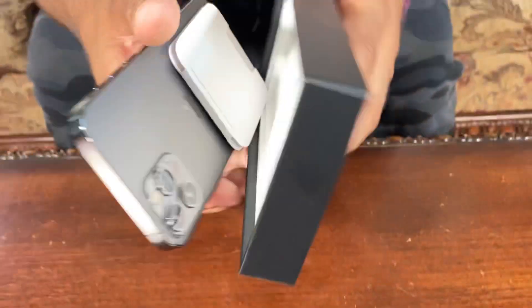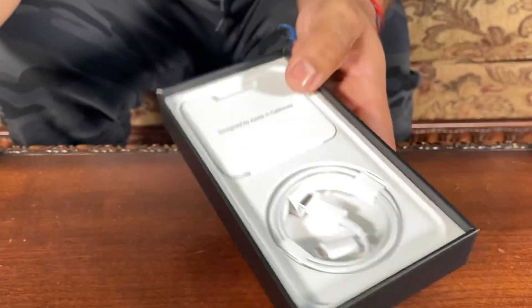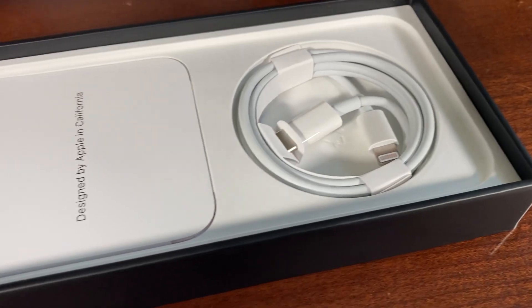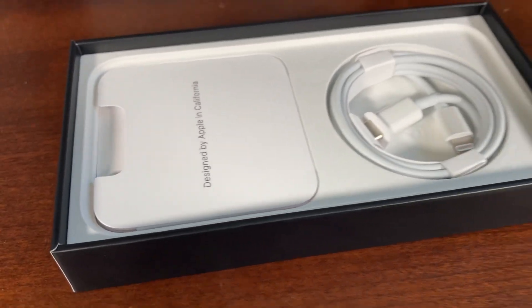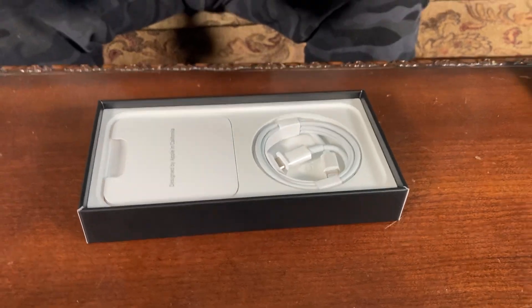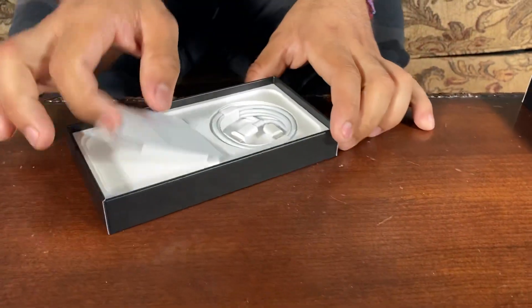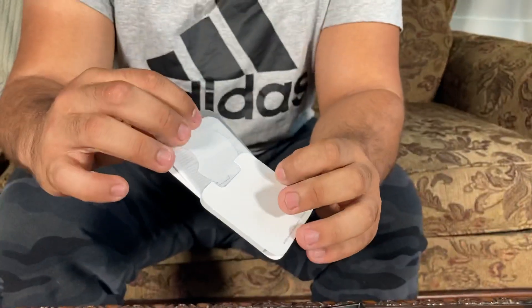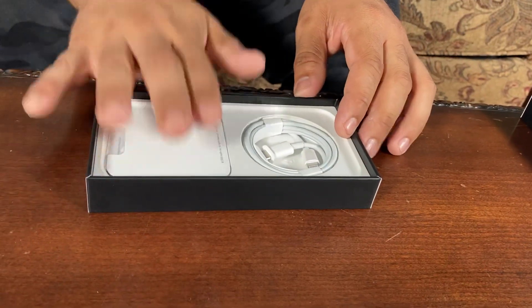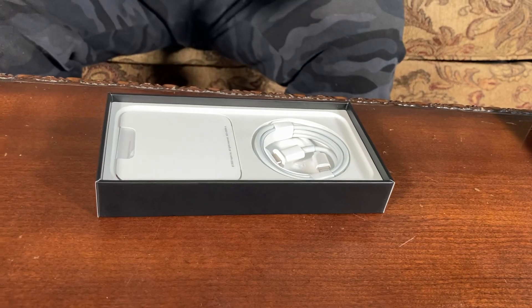I'm going to show you the box real quick before I show you the phone. So they discontinued making the power brick and the earbuds on this one, so all you get is just a power cord. There's nothing special, and you get your little sticker. Yeah, that's something they will for sure always give — they want you to advertise them out there.